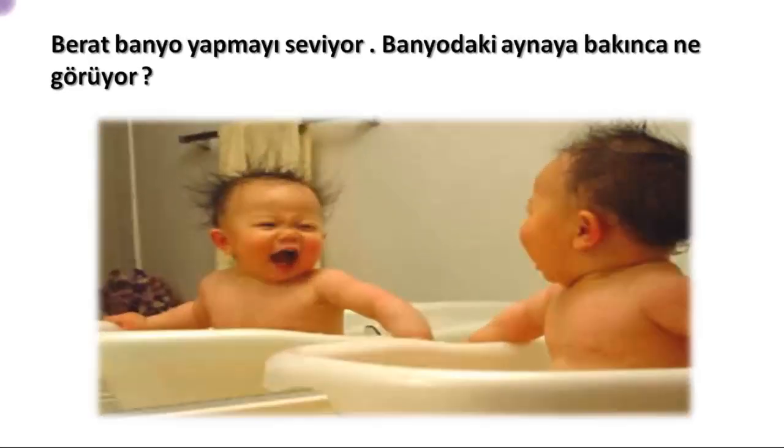Berat loves taking baths. When Berat looks in the bathroom mirror, what does he see, children? Of course he sees himself. Does he see himself differently? No. Whatever position he stands in, whichever way he looks, or whatever face he makes, the mirror shows him exactly the same way.